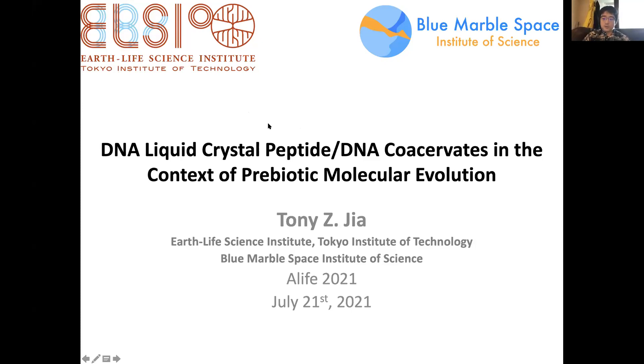Thank you very much. First of all, I'd like to thank the organizers for giving me the opportunity to attend this meeting and present. It's my first time attending the meeting. It's been very interesting so far. Thank you very much.